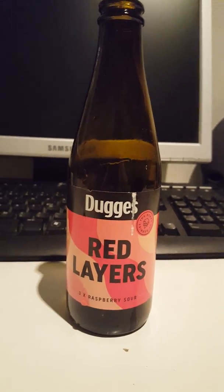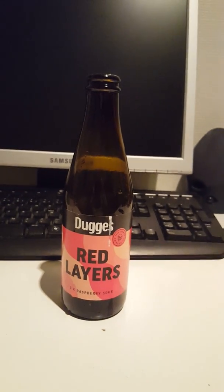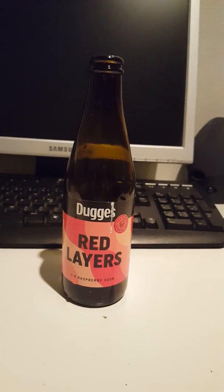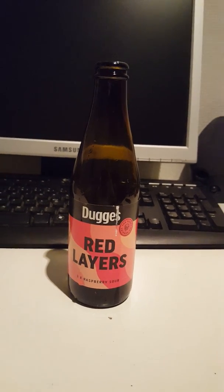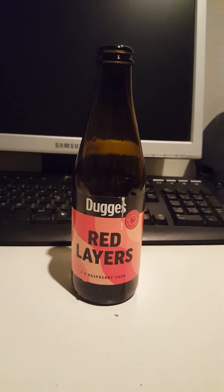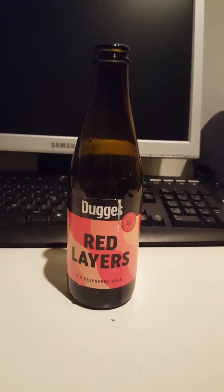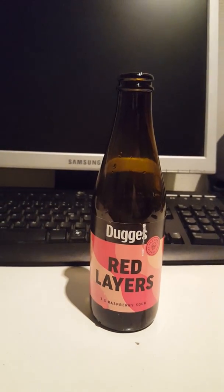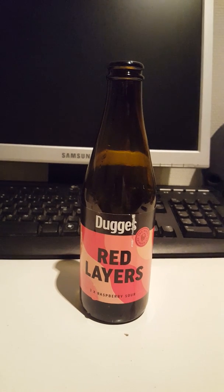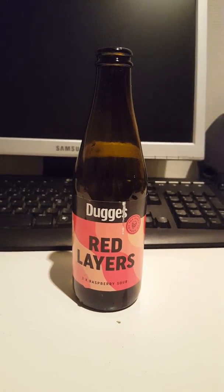Let's get a whiff test going. You definitely notice a little bit of berry in there, but to be honest the aroma isn't that strong — it isn't that powerful. You do detect a little bit of a berry aroma in there, and a little bit of almost kind of lactose.